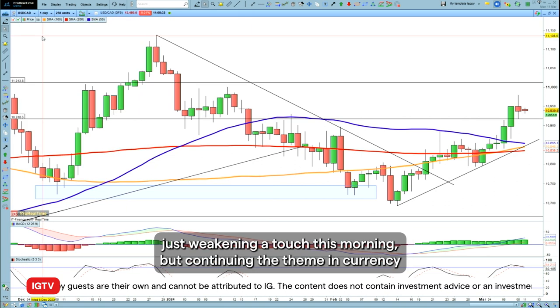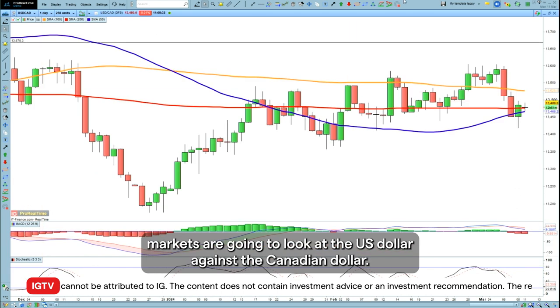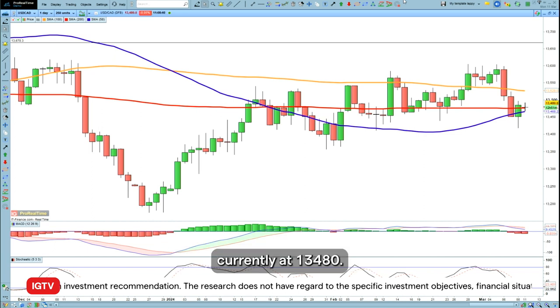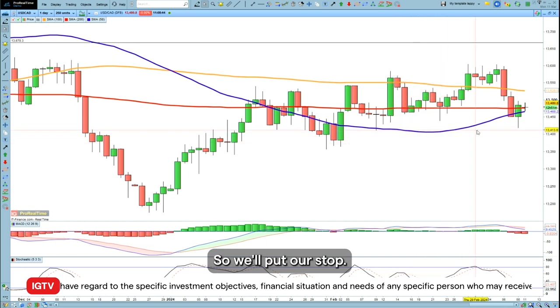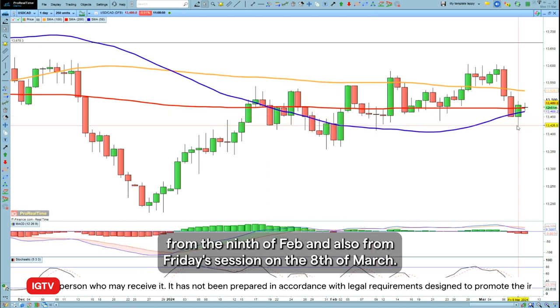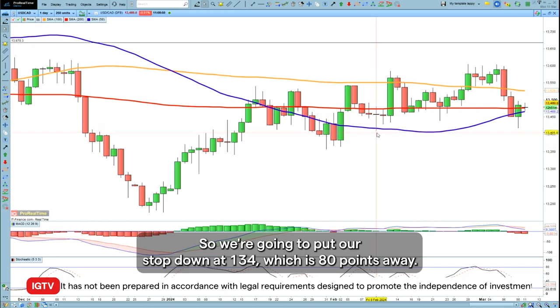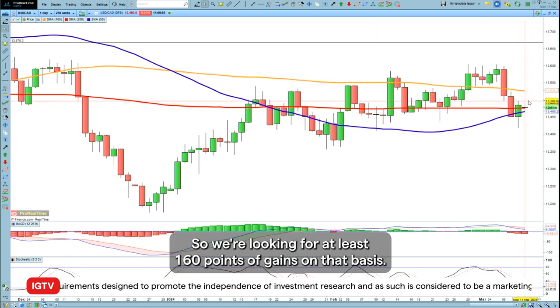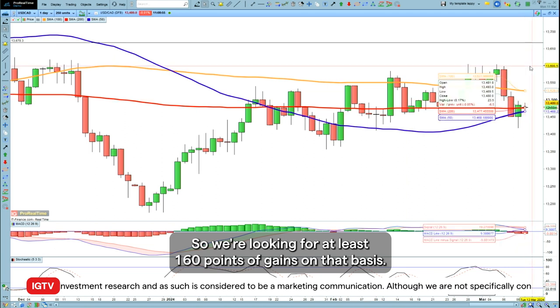Continuing the theme in currency markets, we're going to look at the US dollar against the Canadian dollar. We're going to go long dollar CAD at around current levels — currently at 134.80. You can see we've got two interesting areas: two long wicks on these candles from the 9th of February and also from Friday's session on the 8th of March. So we're going to put our stop down at 134.00, which is 80 points away, so we're looking for at least 160 points of gains on that basis.